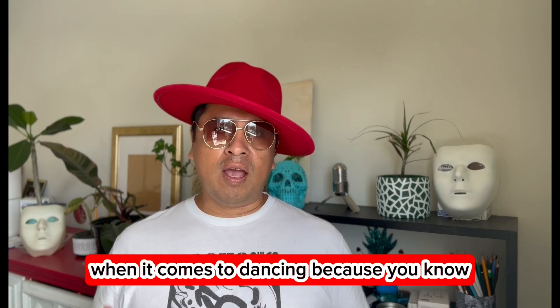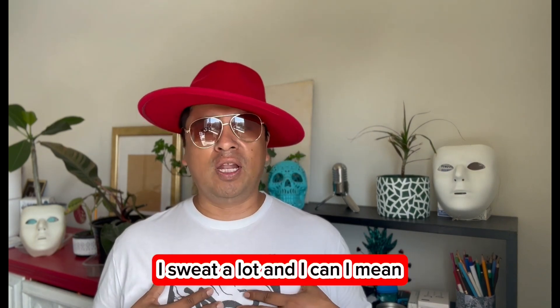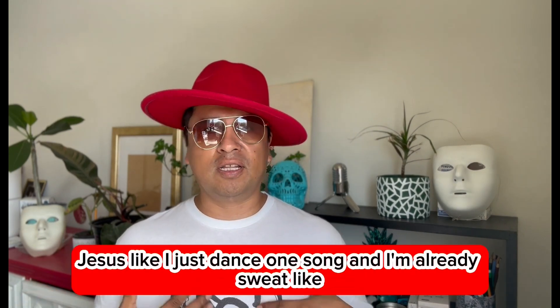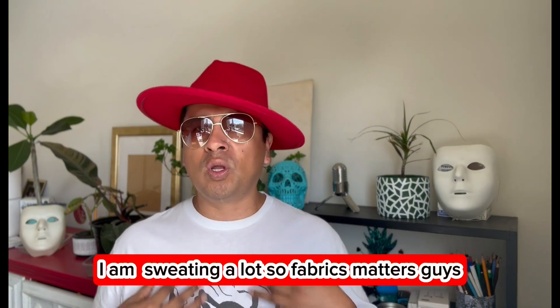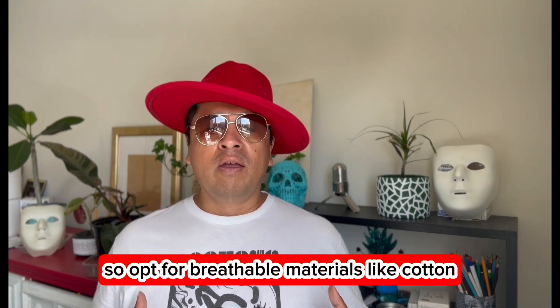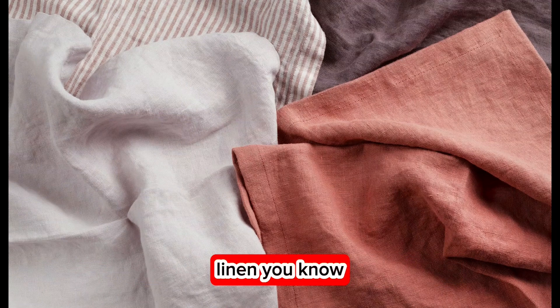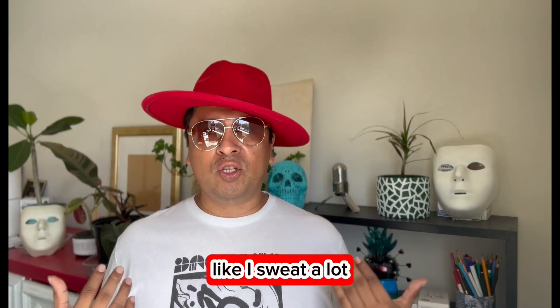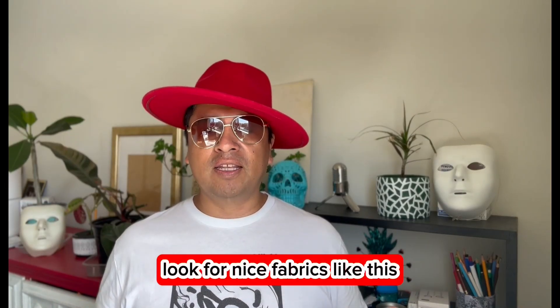Fabric matters when it comes to dancing because a lot of us sweat a lot. Go for breathable materials like cotton and linen — those are your best friends on the dance floor, especially if you sweat a lot like I do.